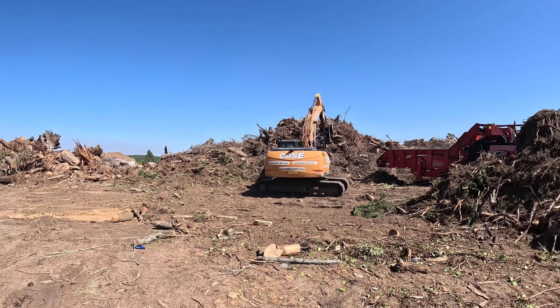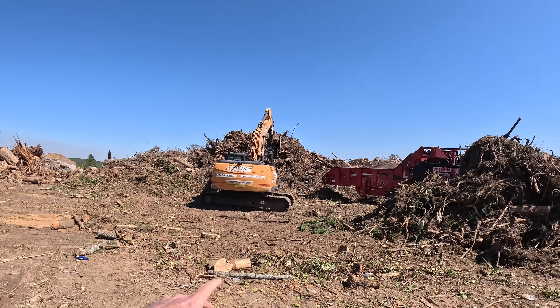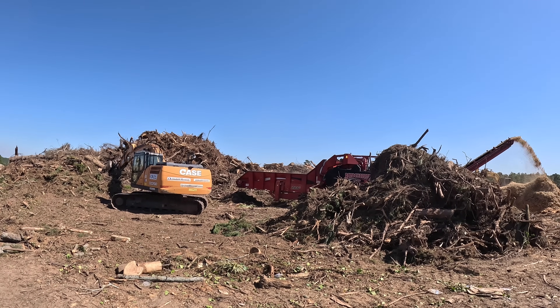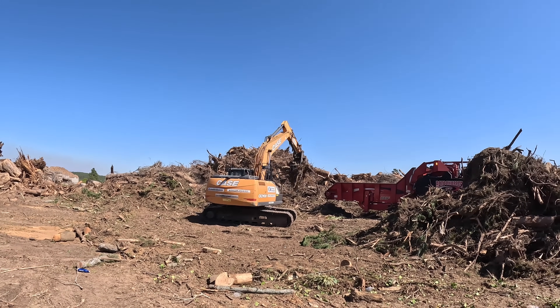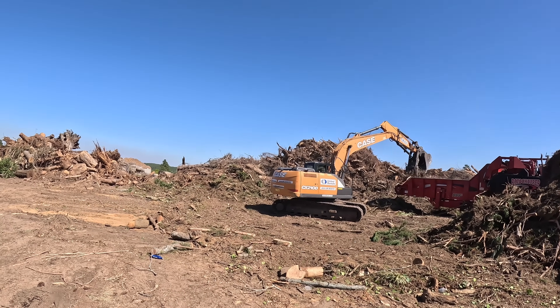Hopefully y'all can hear me. We still got the Case rented. We went ahead and rented it for another month because it's been so wide open busy. But they have really done a lot of grinding. I'm going to have to fly the drone for y'all soon just to see how big of a dent we have made in the wood waste.